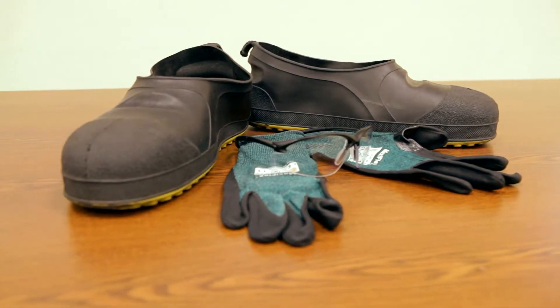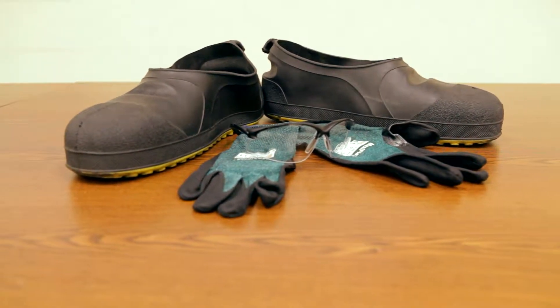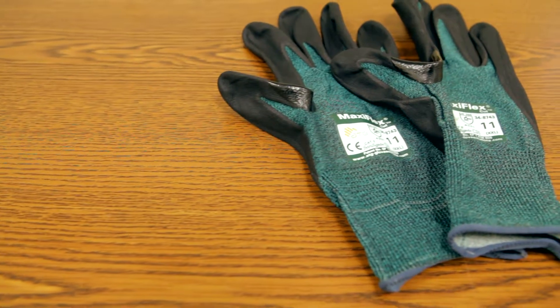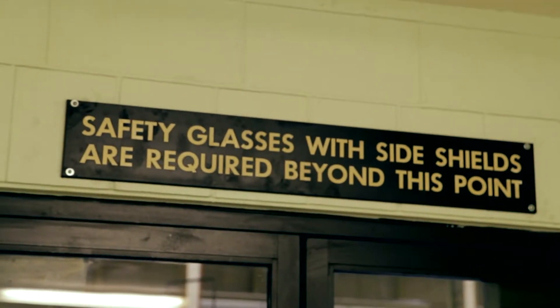Before entering the shop area it is important that you have the proper personal protective equipment, or PPE. General PPE for the shop includes safety glasses with side shields. Safety-toed footwear and gloves are required anytime you are handling materials. If you will not be leaving the designated gray walkways within the shop, then safety-toed footwear is not required.